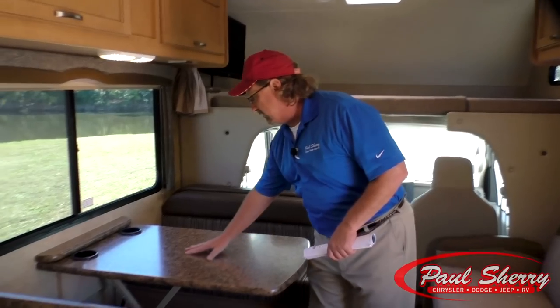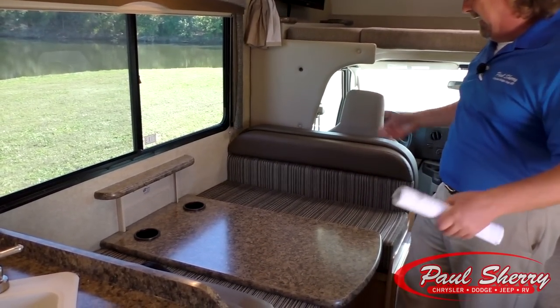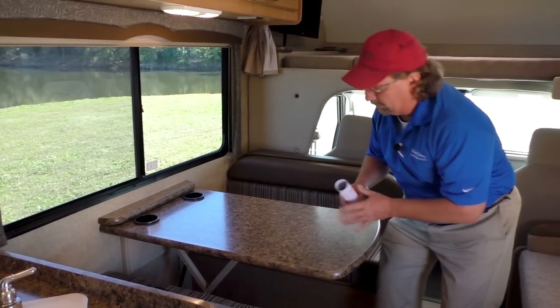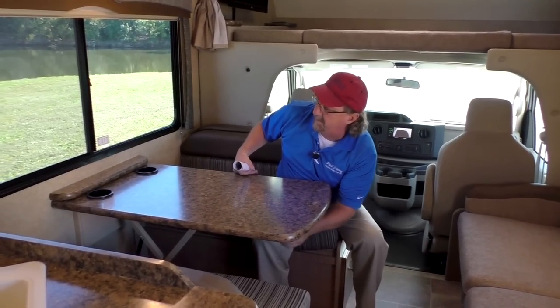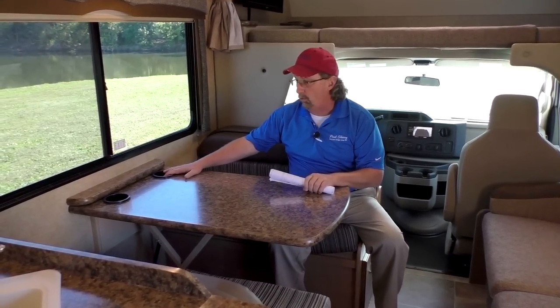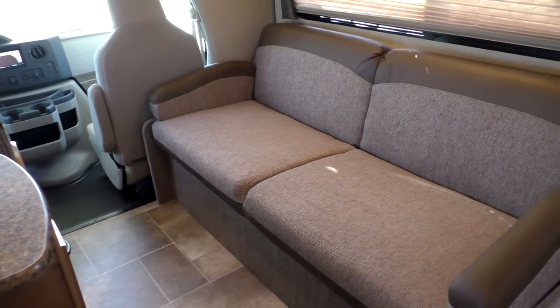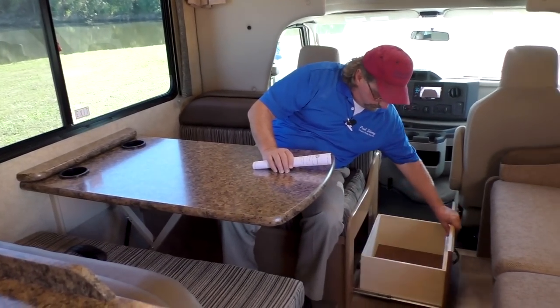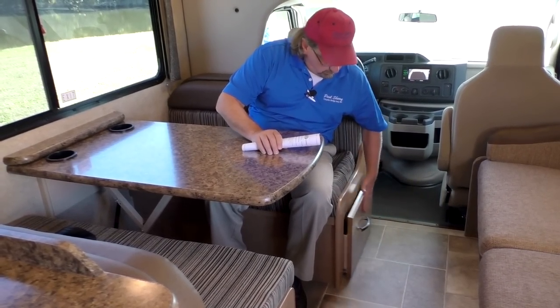This is a real neat feature called the Dream Dinette. You can operate it with one hand, put it back up into position, and lock it in place so it stays up. There are cup holders, and there are going to be seat belts at the couch and the dinette. There's also a nice storage drawer here with a roller bearing slide.